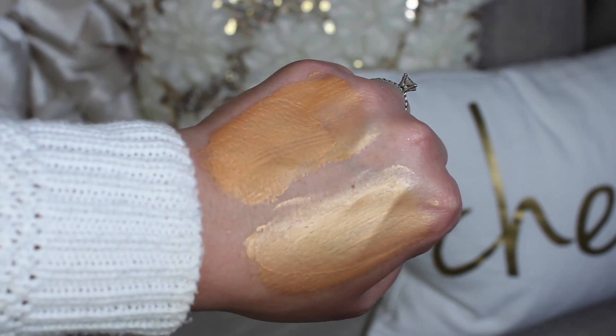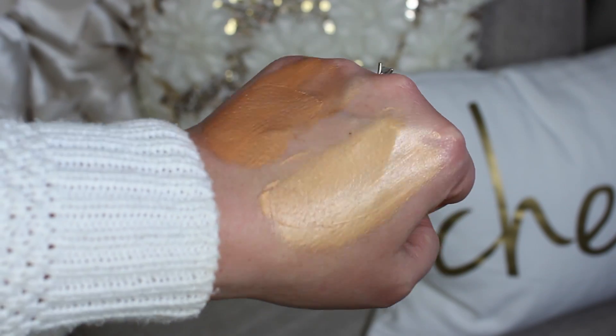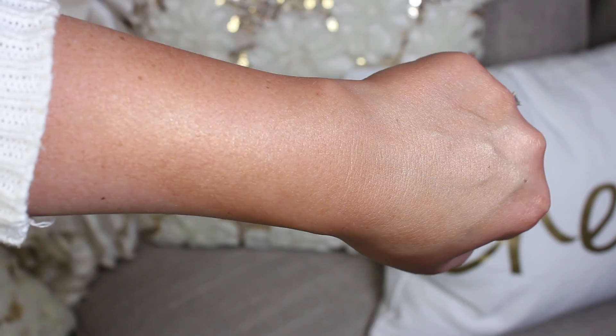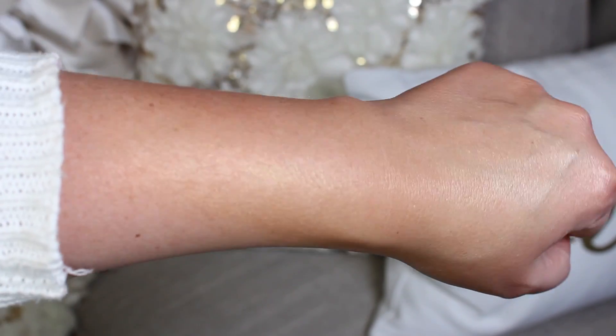I also picked up two of the Melanie Mills Gleam Body Radiances — the Rose Gold one and the Peach Deluxe, which is Sondra Deluxe's shade and is probably my favorite color of the two. I've seen people use these on their body or on their face. I'm excited to play around with them — I'll most likely use them on my body but I'll definitely try them on my face too.